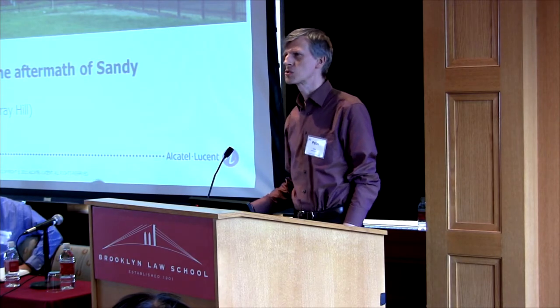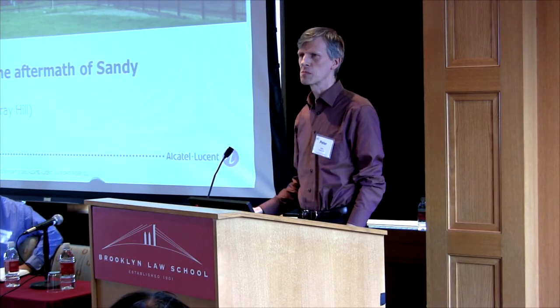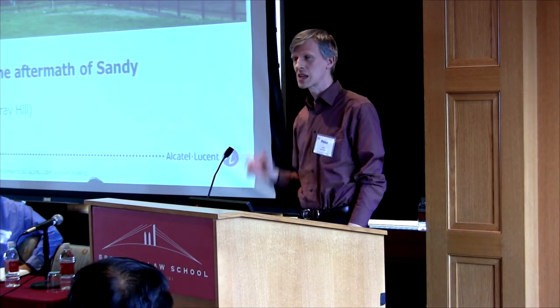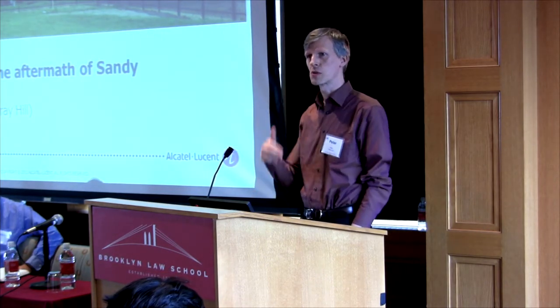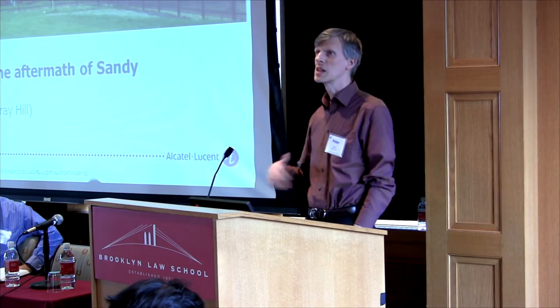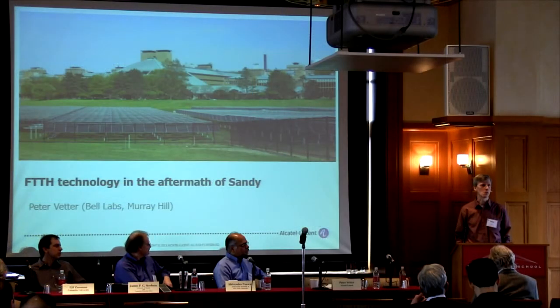Three things you should take away from my presentation. First, fiber to the home based on passive optical networks is a very robust broadband access network. Second, you can make it even more resilient — I'll talk about a few resilient options. And third, it is an energy-efficient solution, and you can make it even more energy efficient and improve on the power supply backup strategies.